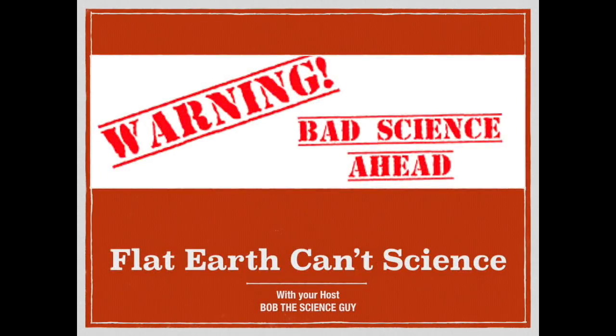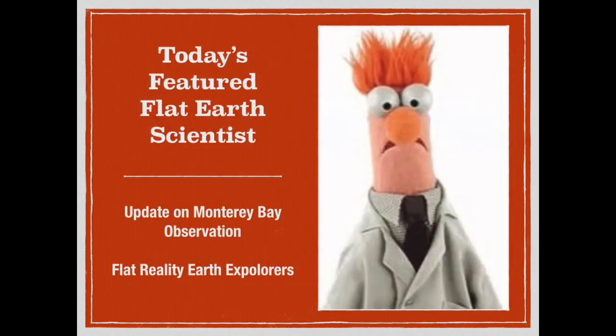Well, hello and greetings from northern Michigan. This is Bob the Science Guy with an update from our previous episode of Flat Earth Can't Science, specifically the Monterey Bay observation. As you may recall from that episode, we did have a couple of things that we looked at concerning this observation across Monterey Bay, and there were a few other things that we wanted to follow up on. This is the follow-up video.